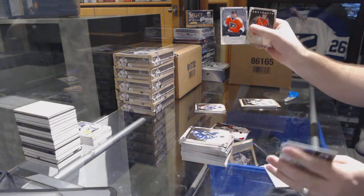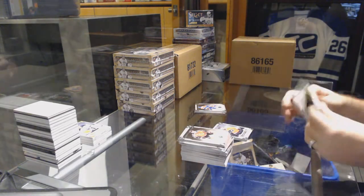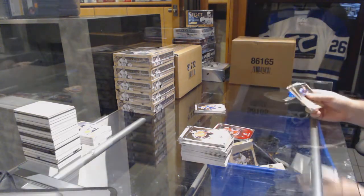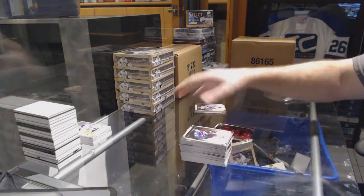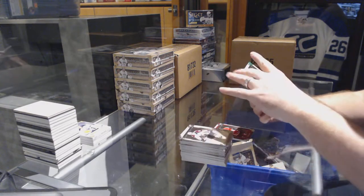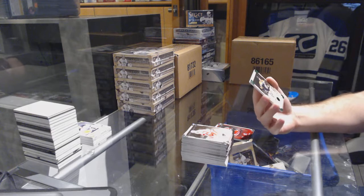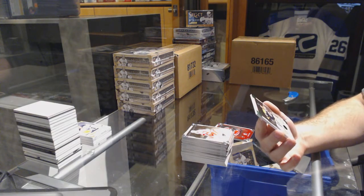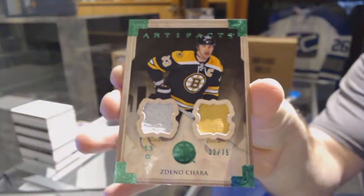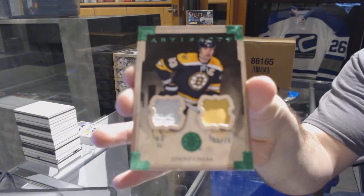For the Flyers, rookie numbered to 9.99. Corey Perry for the Anaheim Ducks, Team Canada, numbered to 9.99. And we've got — of course, this is a true jeff, a proper jeff — a jersey patch number 32 of 75 for the Boston Bruins: Zdeno Chara. That is like the perfect jeff.